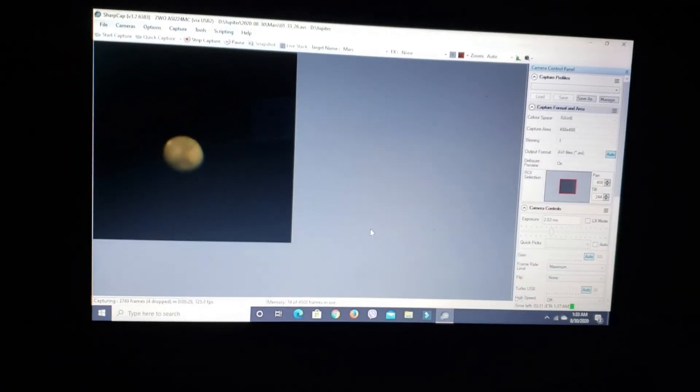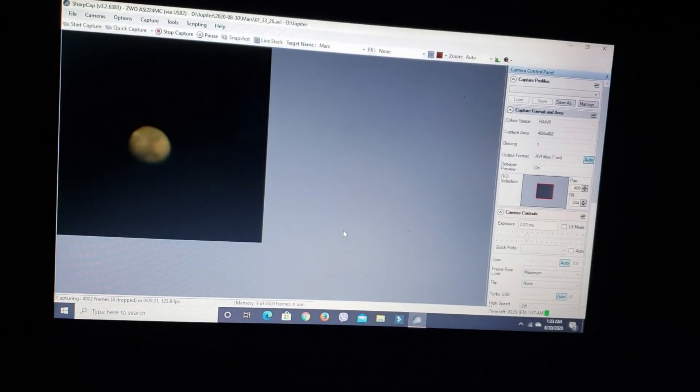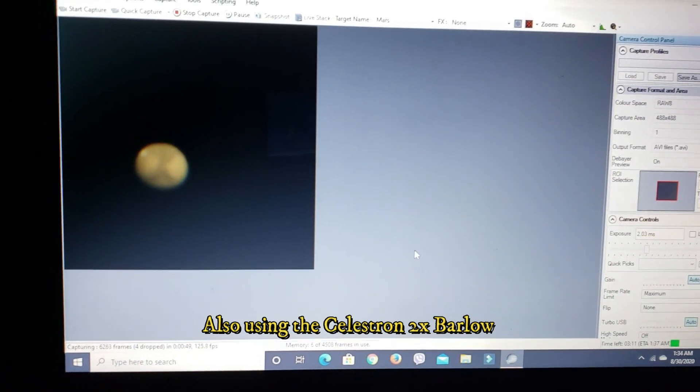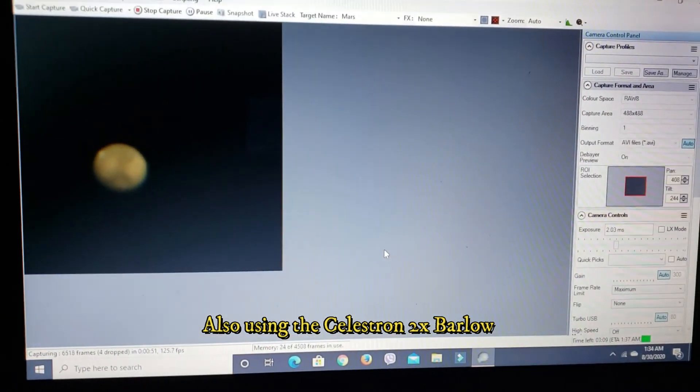We've had a lot of cloudy nights lately, so I'm glad we finally got this clear night tonight. Even though we've got a nearly full moon and a little bit of haze up there, we can still see Mars shining brightly. It looks pretty good here on the little four-minute videos I'm capturing, so I can't wait to process this in Registax and see how it turns out.